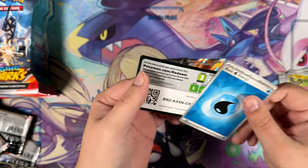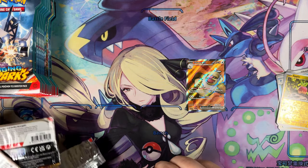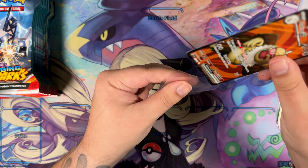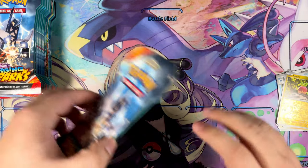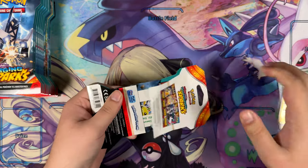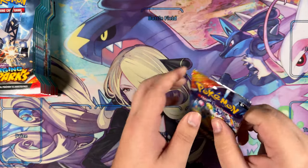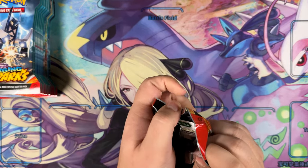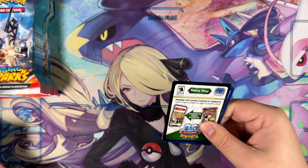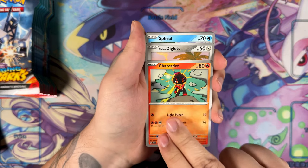We have the Lycia and we have the Slaking. So far the ratios seem to be really freaking good in this one. The Slaking EX all sleeved up — not too shabby. I think we're about halfway done with the booster packs. Maybe we have some more surprises in here, because the ratios seem to be pretty freaking good so far.